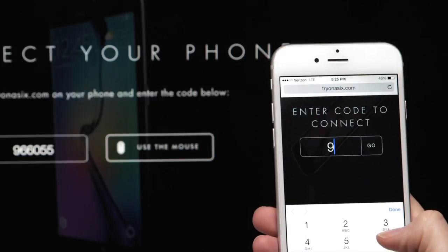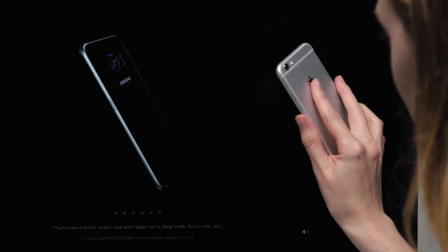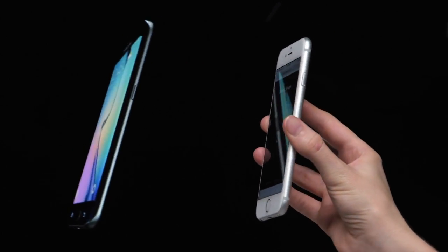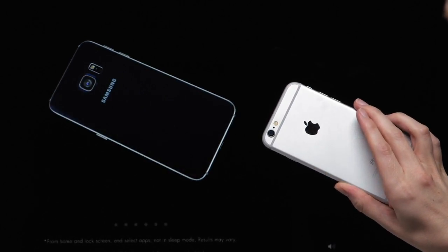Here's how it worked. Tryon 6 was a desktop experience that put the Galaxy S6 on screen, controlled by the accelerometer of the phone they had in their hand. This turned the on-screen S6 into a virtual recreation of their physical device — one they could twist and turn and look at from different angles.